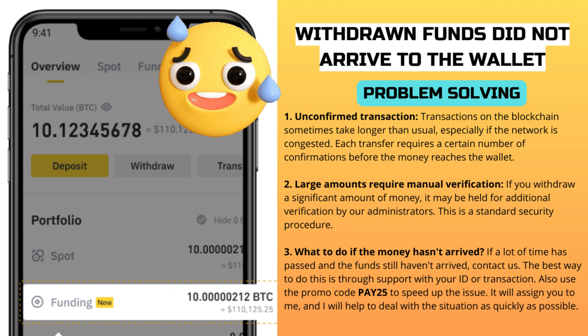Large amounts require manual verification. If you withdraw a significant amount of money, it may be held for additional verification by our administrators. This is a standard security procedure. In such cases, the process may take a little longer, but don't worry — the money will definitely arrive as soon as the verification is completed. If the withdrawal is delayed longer than expected, you can immediately contact our support team for acceleration.